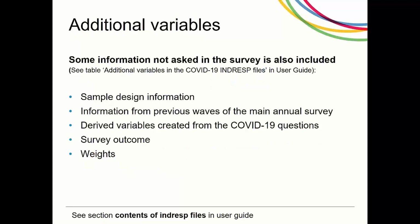In addition to this, some additional variables have been included in these files, such as sample design information — PSU and strata — and some background information copied across from previous waves of the annual survey, such as year of birth, ethnic group, whether born in the UK, and interview outcomes for waves 9 to 11. Variables created from the COVID-19 survey questions to make it easy to use, such as the GHQ likert and caseness scores from the 12 GHQ questions, and survey outcomes whether this is partial or full interviews, and weights.